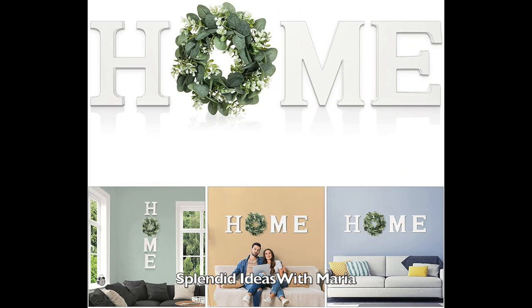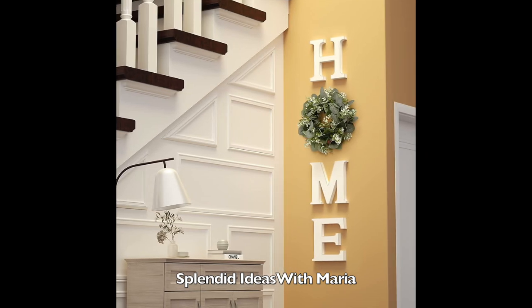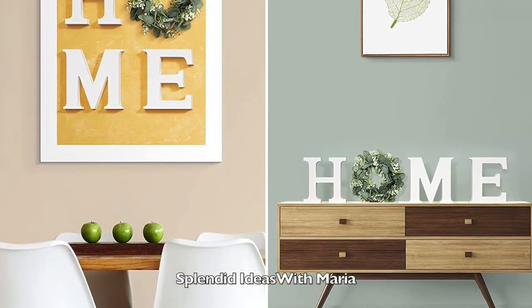Number ten is another wooden home sign. This one includes an artificial eucalyptus wreath. This home wall decor brings a welcoming warm atmosphere to your home. If you love to decorate for the seasons, you can just change out the wreath with a seasonal one. It is perfect for all seasons and holidays.